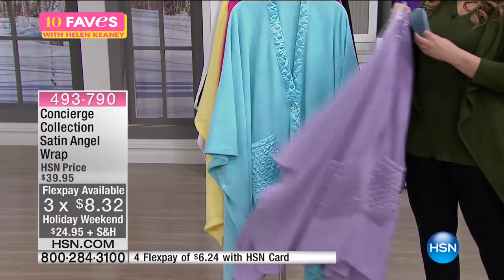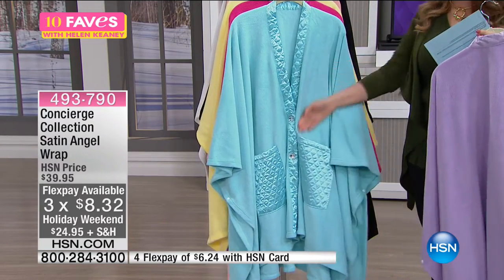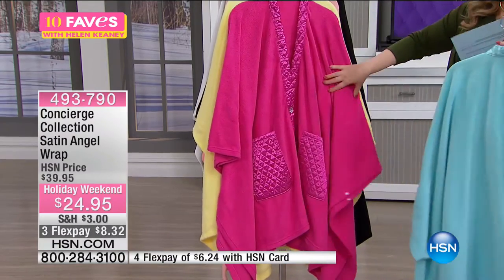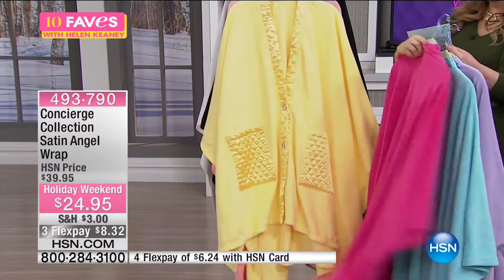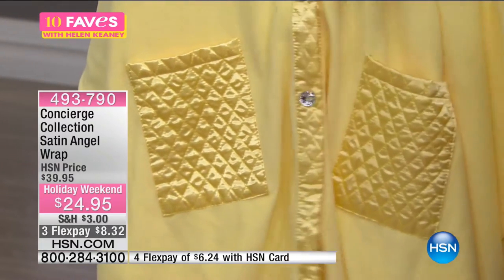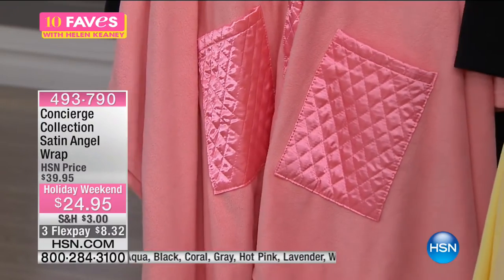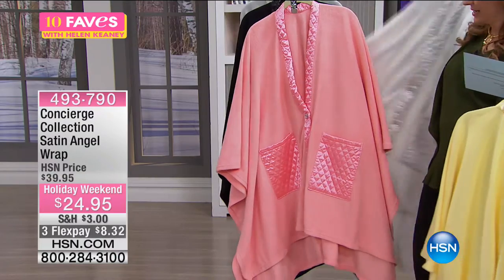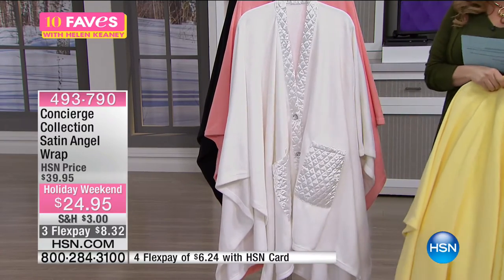Color choices include lavender, aqua — we're sneaking into spring a little — hot pink, yellow (very sunny and bright), coral which is more of a soft peach, black, gray, and white. White has that beautiful spa, elegant look, and they come beautifully boxed. So the colors are: aqua, black, coral, gray, hot pink, lavender, white, and yellow.